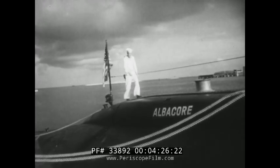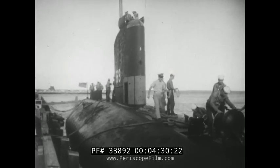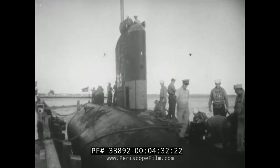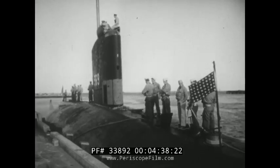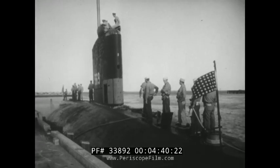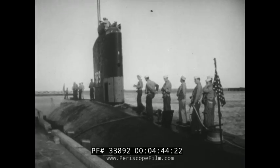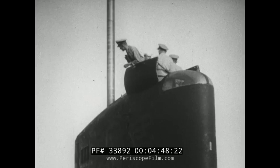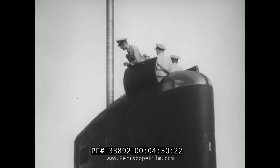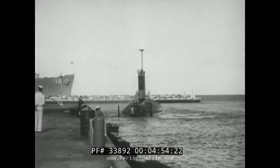First films of the Albacore. For the men of the undersea service, this is the shape of things to come. A hand-picked crew is coming aboard for a test run at sea, to try out the radically new hull shape and control system. Notice the slim silhouette of that new conning tower. With all hands aboard, the skipper casts off and cons the Albacore carefully out of her berth, heading for deep water.